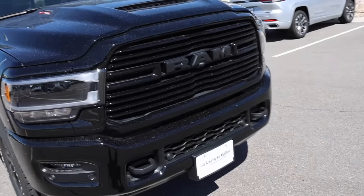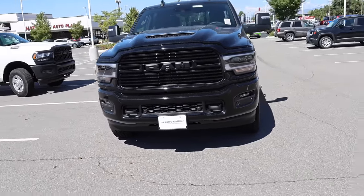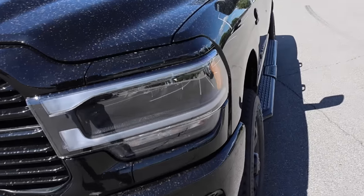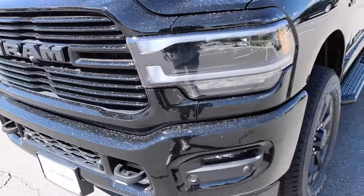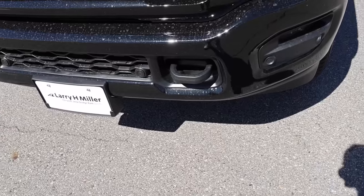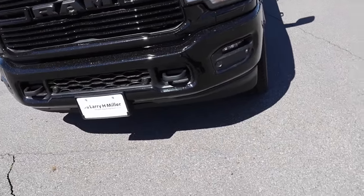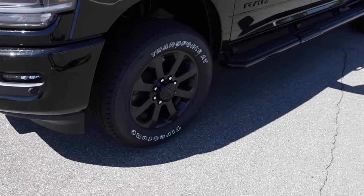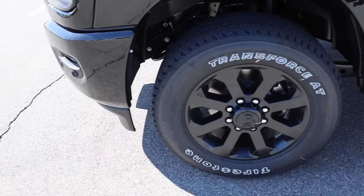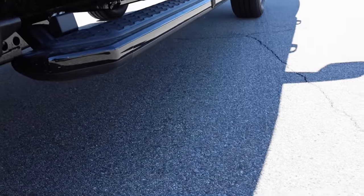With the night edition package — and I probably would not buy a RAM without it because I do like the look — you get full LED headlights, they black it out with the night edition treatment, same thing for the grille and surround. Black tow hooks, though I did also see some Limiteds coming with the same black tow hooks too. Parking sensors are kind of hidden. They're still rocking these 20-inch wheels, same design, Firestone Transforce tires, 3,640 pounds of capacity, 80 PSI, LT 285/60R20, solid front axle.